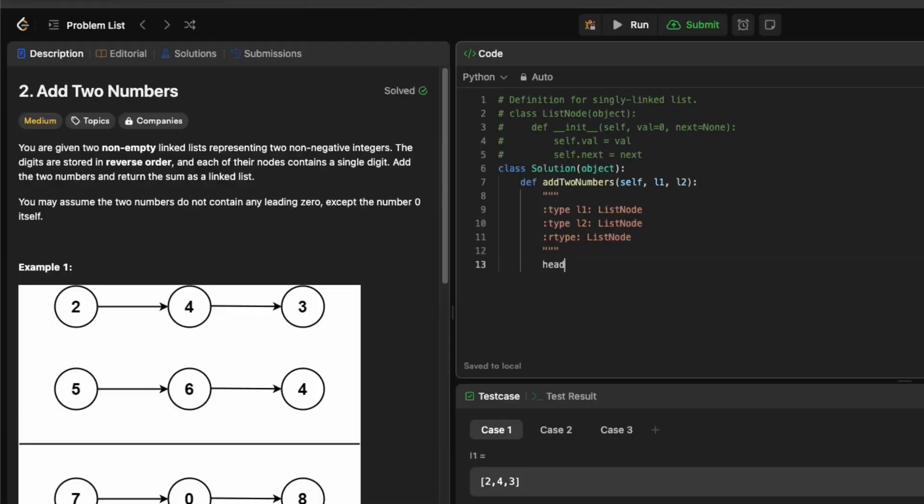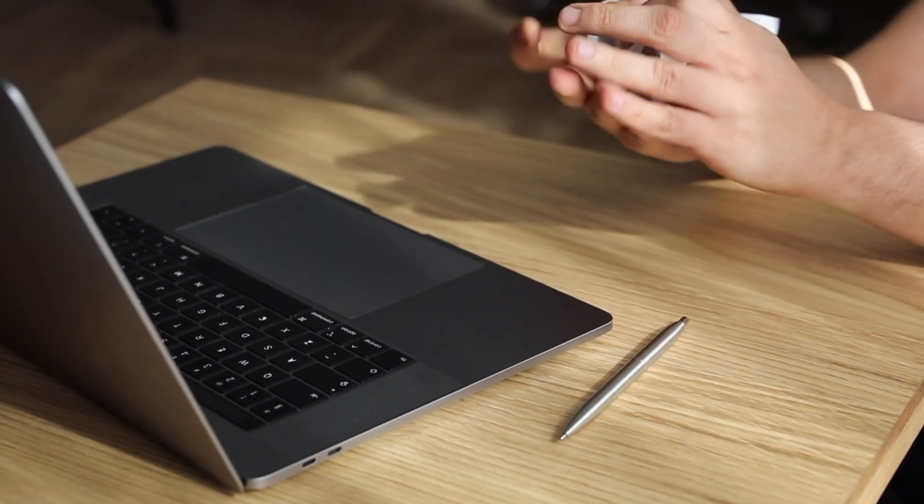with more than 3000 questions, it's almost impossible to solve every one of them and remember each solution. When I first used LeetCode, I just tried to grind as many problems as I could, but soon I realized that this strategy wouldn't work — I put in too much effort but didn't get much results.